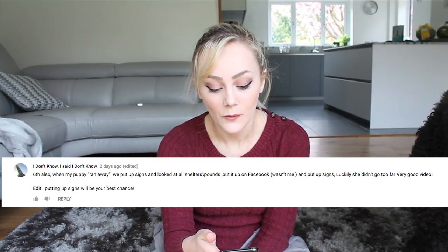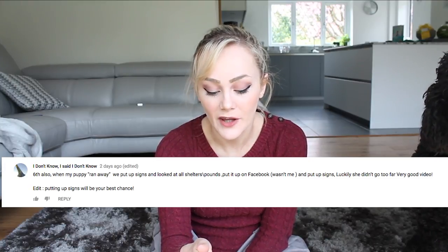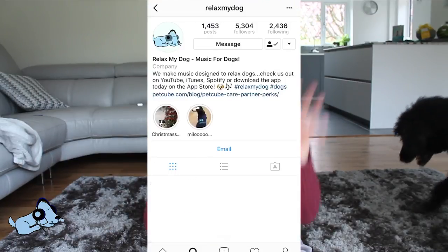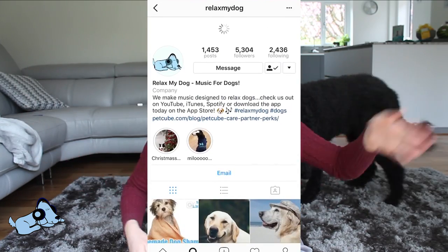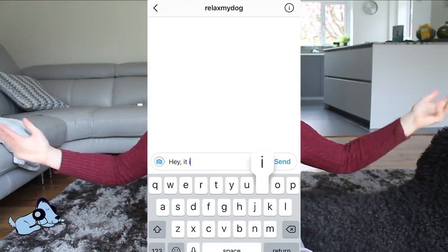So this week's t-shirt giveaway winner is... it goes to 'I Don't Know' — brilliant name by the way. When my puppy ran away, we put up signs and looked at all shelters and pounds, put it up on Facebook. Luckily she didn't go too far. Very good video. So thank you 'I Don't Know' — go to our Instagram page which I am featuring now, make sure you give us a direct message and we will be in contact with you.